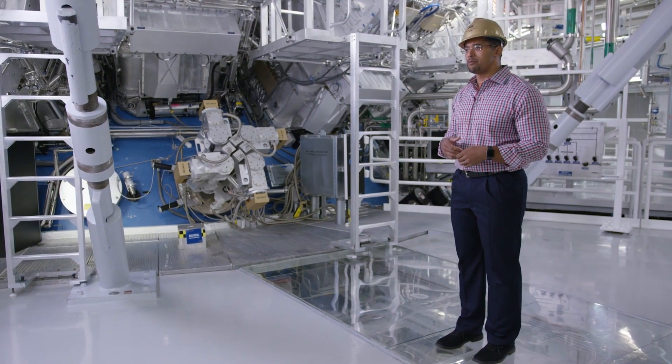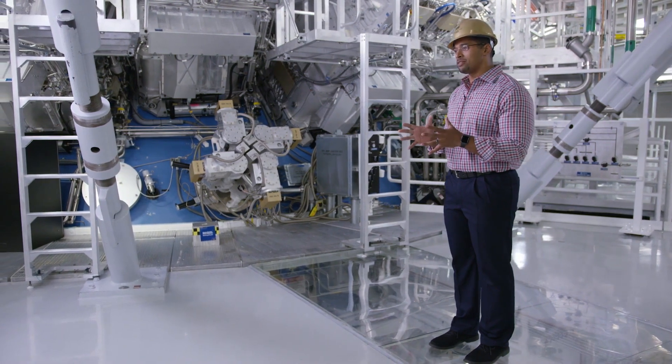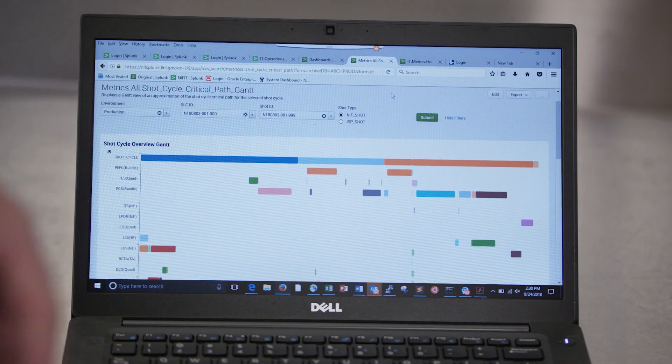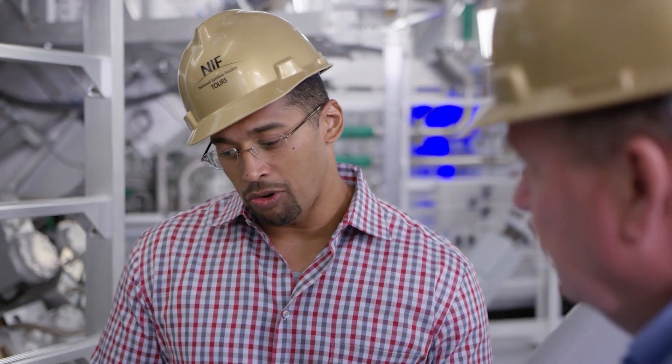We're using the Splunk Machine Learning Toolkit to identify which devices out there may be unhappy, and because we're able to look at that pattern over time very quickly, we're able to see anomalies. We're able to forecast and address those issues before they become problems.